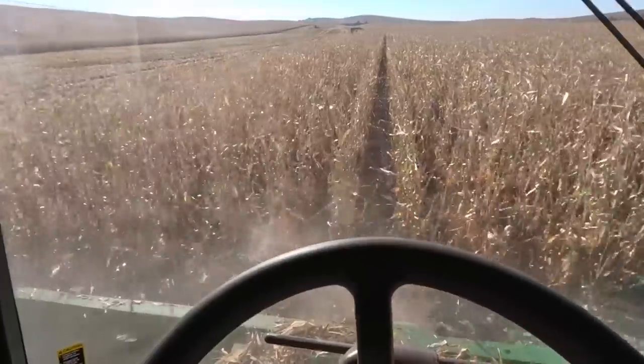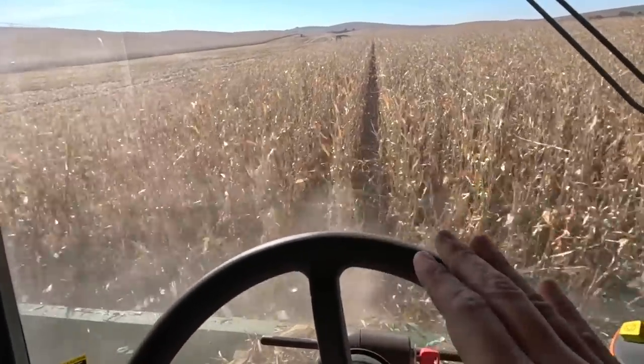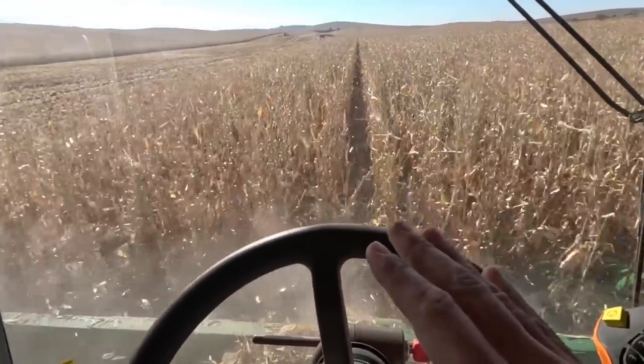Today we're in some hailed corn. This corn got hailed, I think my brother said roughly four times this year. It had a lot of issues. It's just me and my machine up here. This is kind of our far north fields — it's close to the town of Mason City, Nebraska, not Iowa. It's probably got a population of at least a hundred or something. My brother's still down south.